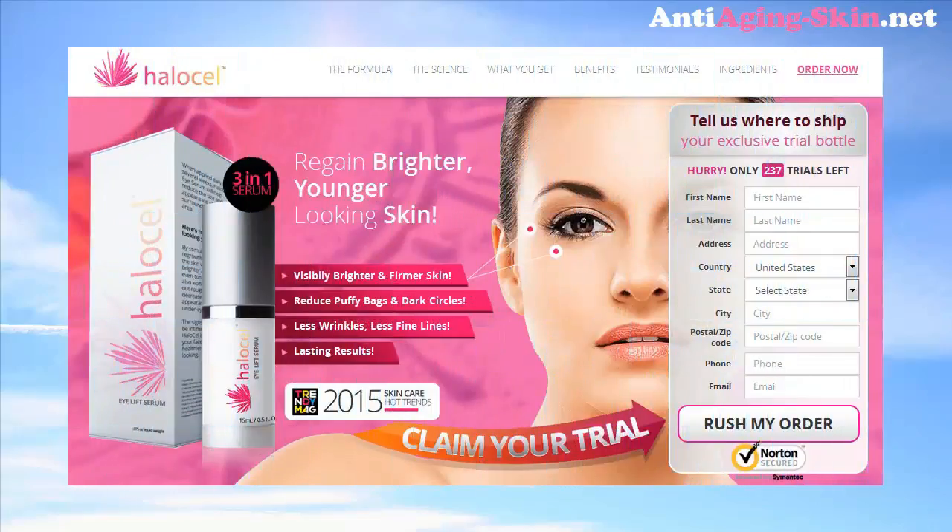Do you want to regain a brighter, younger looking skin? Try Halo Cell Eye Lift Serum. Visibly brighter and firmer skin. Reduce puffy bags and dark circles. Less wrinkles, less fine lines.